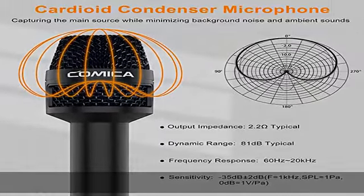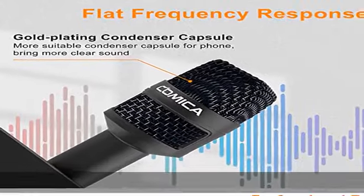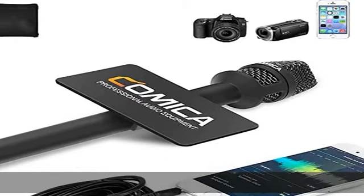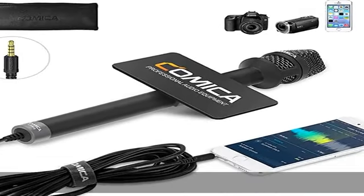This professional presentation microphone has a 100% all-metal construction and super low self-noise, ensuring your recorded sound is clearer and more natural.